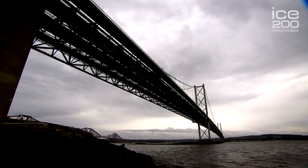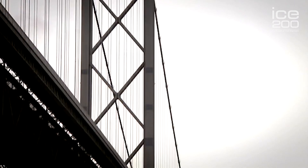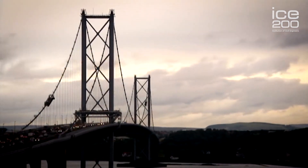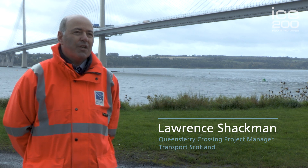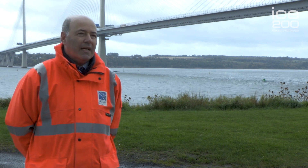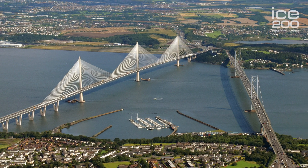In 2005, the Forth Road Bridge was investigated and the cables were found to have a reduction in strength of around 10%. This sent alarm bells ringing in the Scottish Government because it's a vital transport corridor across the Forth. So in 2006, the Scottish Government implemented a study to see what the alternative or replacement crossing could be, and the decision was made at the end of 2007 that a cable-stayed bridge was going to be constructed on the alignment just to the west of the existing bridge.